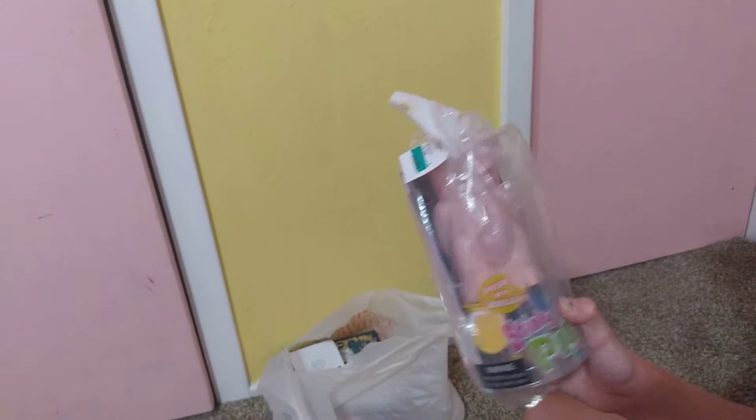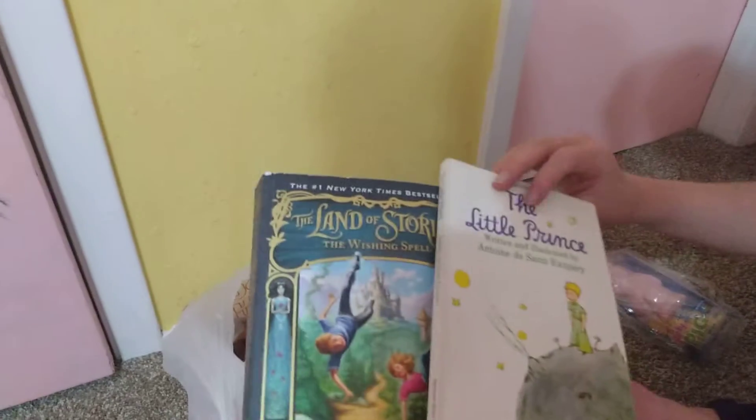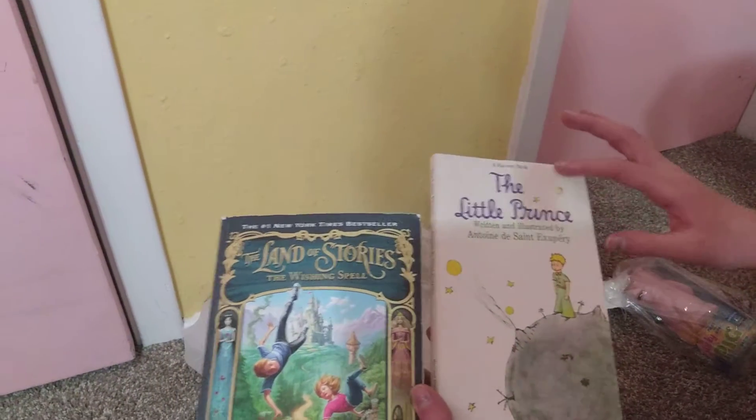We got this game called Stinky Pig, which we'll show in a minute. My sister also got these books — A Little Prince and Lines of Stories — so that's pretty cool.